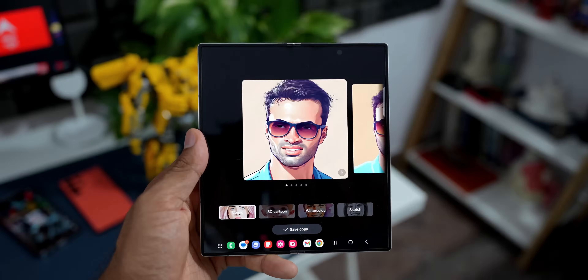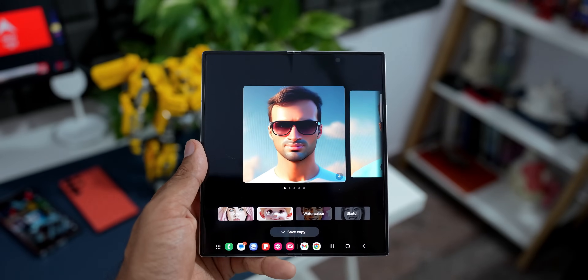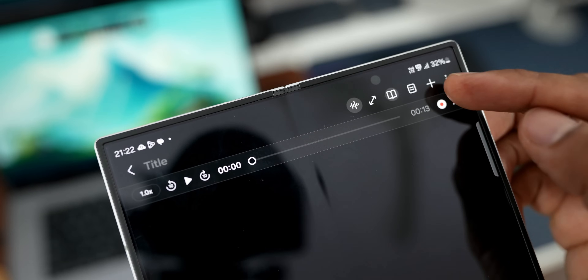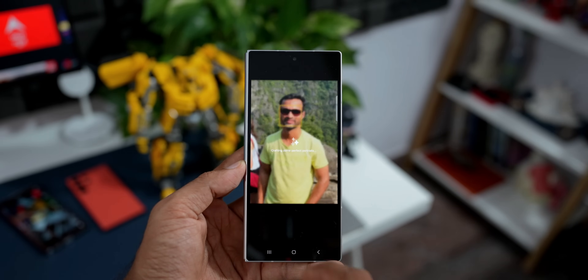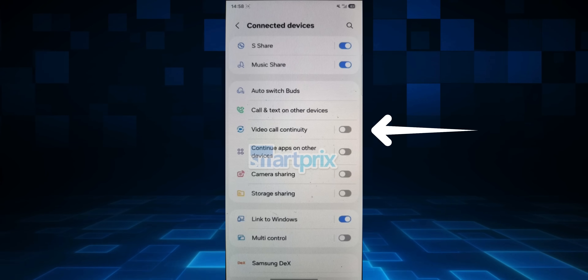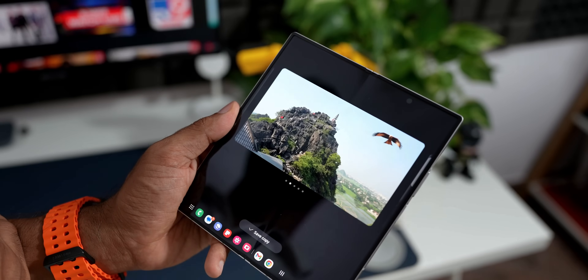I've already discussed all the new features coming on One UI 6.1 for regular bar phones — I'll leave a link in the description. If we get One UI 6.1.1 for bar phones before One UI 7, that's still good, but Samsung could also directly release these features on One UI 7 and expedite its release. We're quite excited to experience the all-new One UI 7.